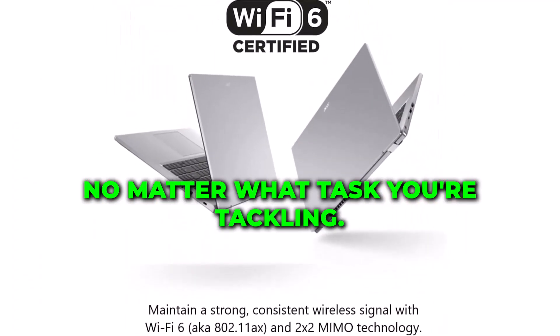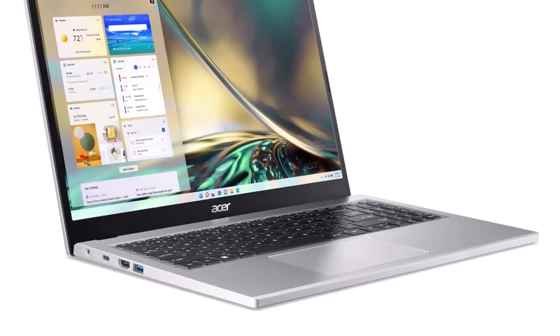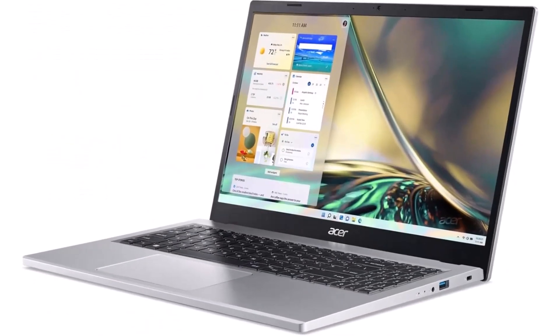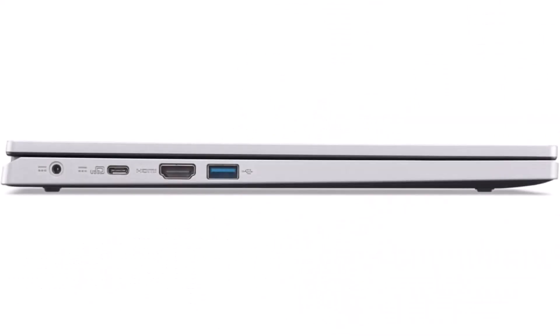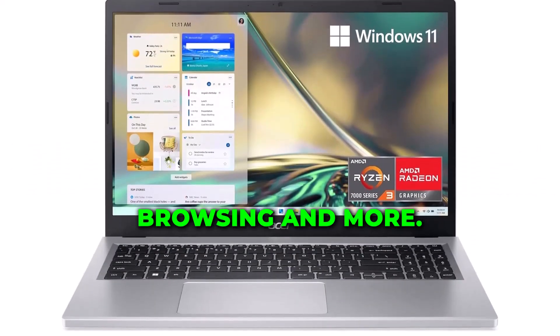No matter what task you're tackling, the Acer Aspire 3 is ultra-portable, allowing you to take your work and entertainment with you wherever you go. Plus, with Wi-Fi 6 technology, you'll enjoy lightning-fast wireless connectivity for streaming, browsing, and more.